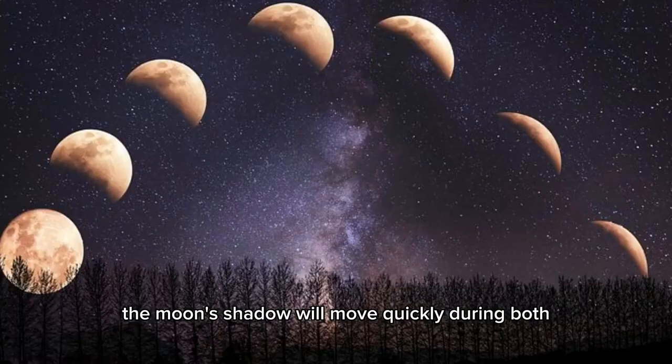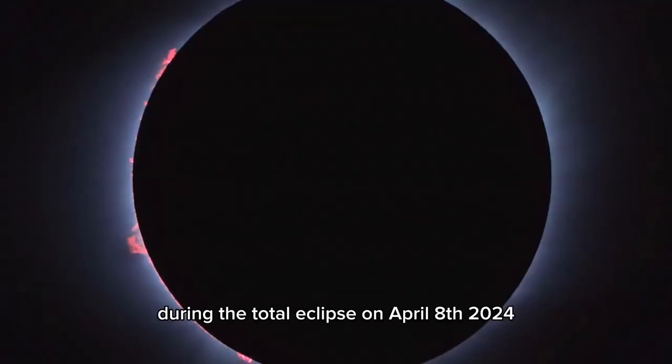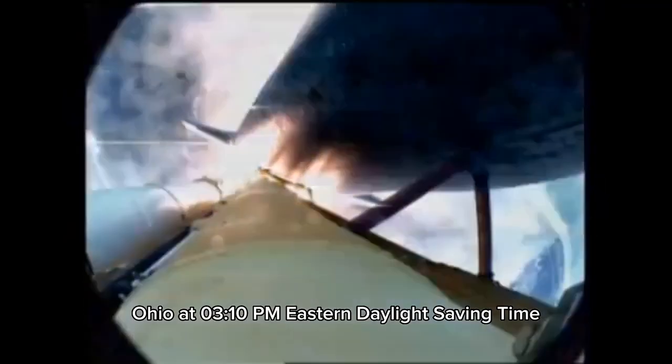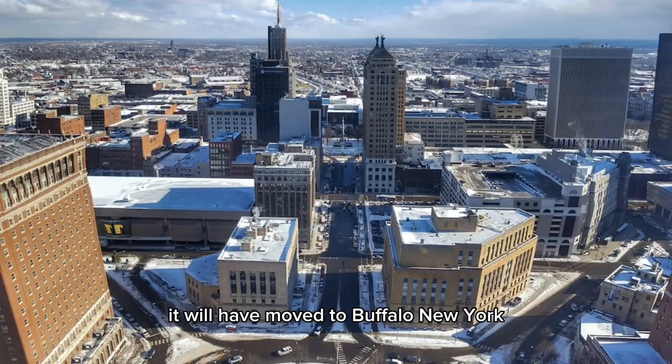The Moon's shadow will move quickly during both eclipses. On the map, ovals within the eclipse paths show the location and shape of the shadow at different times. For example, during the total eclipse on April 8, 2024, the Moon's shadow will be over Dayton, Ohio, at 3:10 p.m. Eastern Daylight Saving Time, but by 3:20 p.m. Eastern Daylight Saving Time it will have moved to Buffalo, New York.